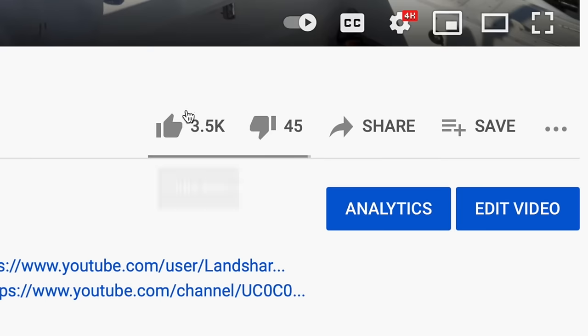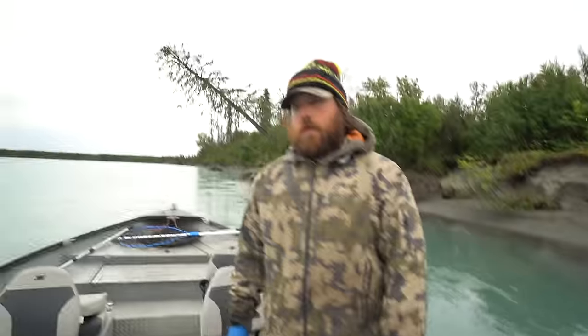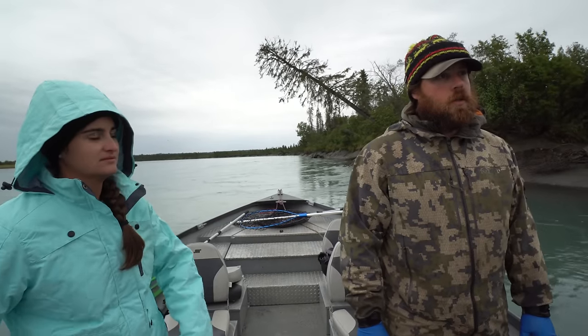One of the coolest things we get to do with our job is we meet so many captains, and the knowledge some of these guys have is incredible. Give Ryan a like right now — it seems like this guy really knows what he's doing. He's spent his whole life on these fish. He's been on the river since between kindergarten and first grade, pretty much every summer ever since.